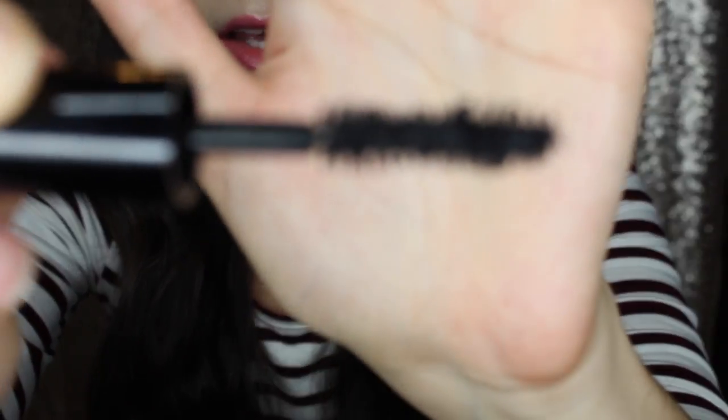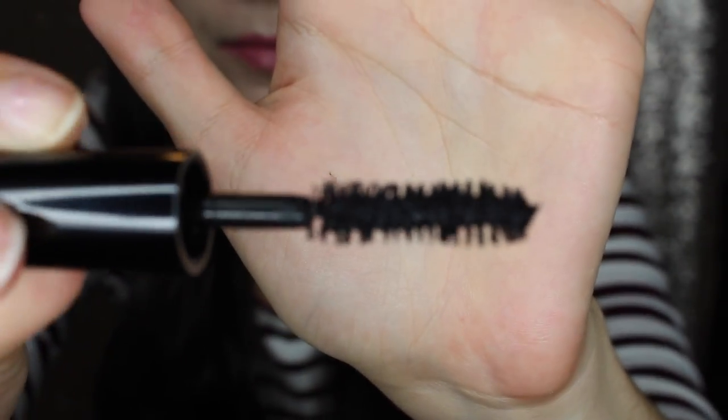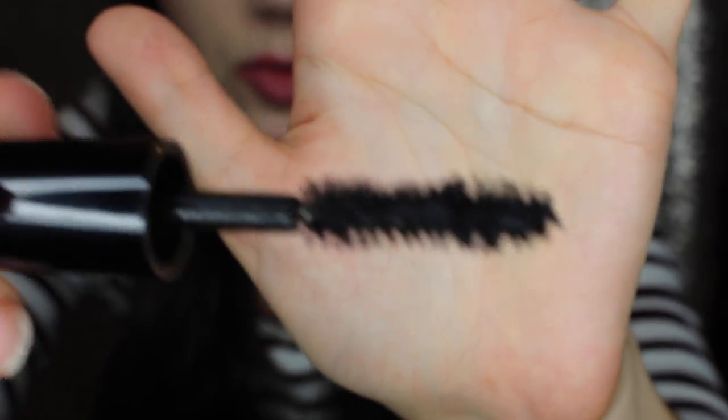This Fully Charged Mascara — I'd heard really good things about this product, so I was really eager to try it out. It's a very thick wand, kind of similar to the Too Faced Better Than Sex Mascara wand, which is one of my favorites. I find that this wand gives a lot of volume to the eyelashes and it was very easy to apply. I was really impressed with the formulation and the wand. It's perfect if you're looking for very full, volumized lashes. I would highly recommend this as well.